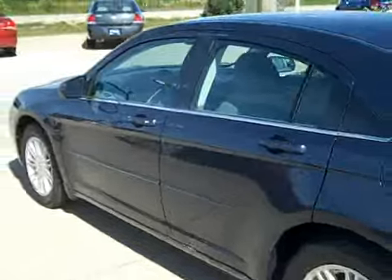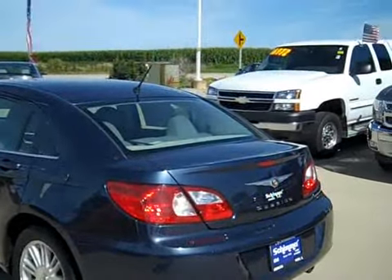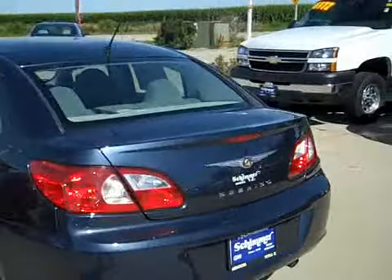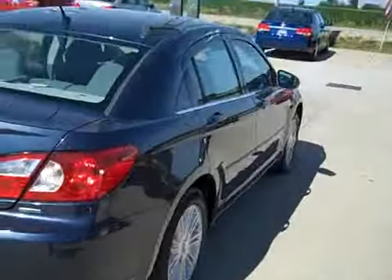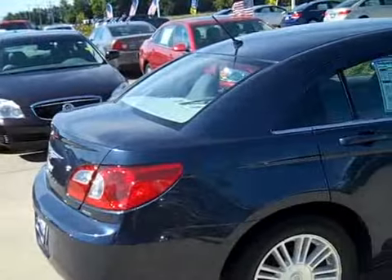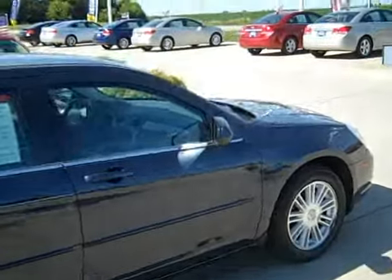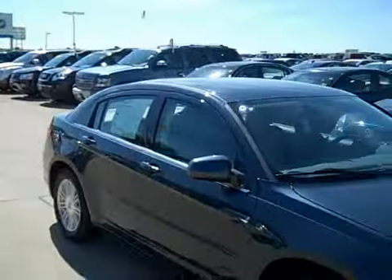Body looks good. I like this color on it — it's like a dark metallic blue with a little bit of gray to it. I think it looks really good. All the panels on this vehicle look in good shape. There are only a couple little spots here and there, nothing major.